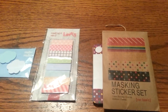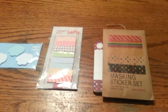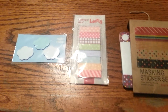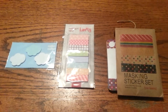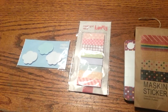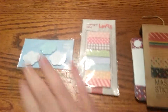Hey guys, Emily from Create86 here. Tonight I'm doing my eBay haul review and these are the three items that I got. I actually got four items but one has been seriously delayed or lost in the mail somewhere, so I had to put through another order and they are on their way. I'll just post those on social media at some point when they do show up.